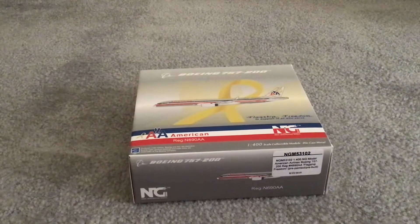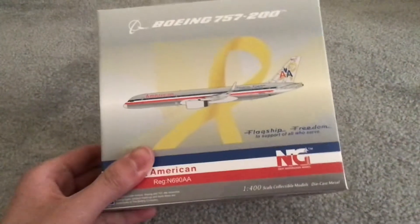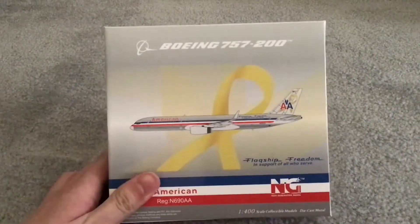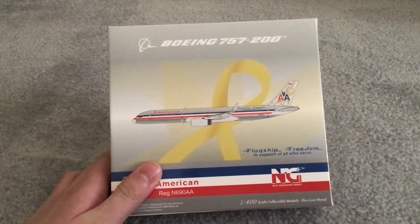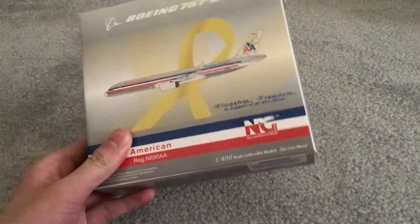So, here we are. Flagship Freedom. American Airlines Boeing 757-200 Flagship Freedom. I understand that the actual clip is actually the 737 version, but I had the money for retro.